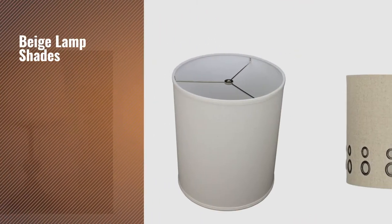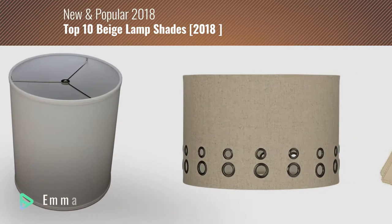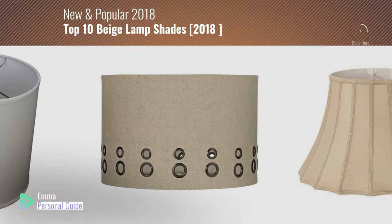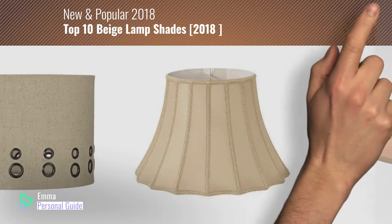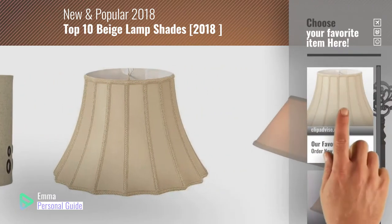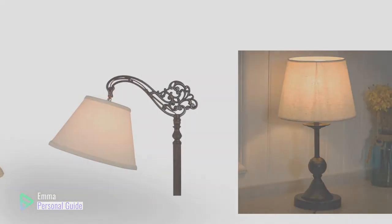If you're looking for beige lampshades, this video is for you. My name is Emma, your personal guide, welcome to our channel. At any time you can click this circle in the corner and get more info and real time deals on your favorite products. Ready? Let's start.